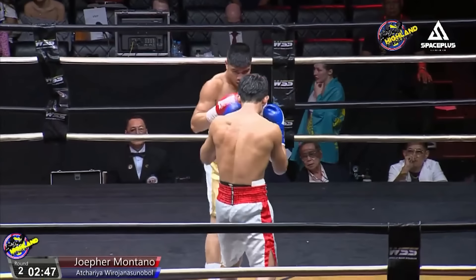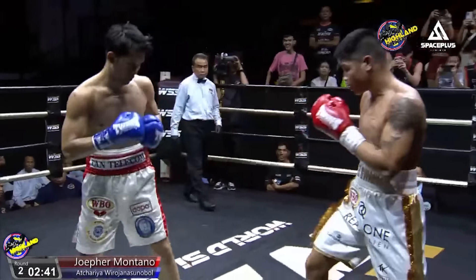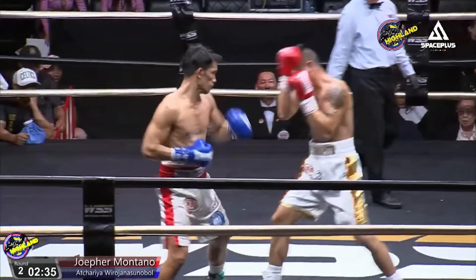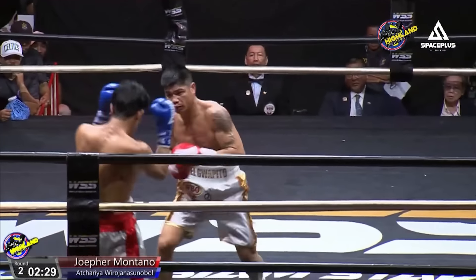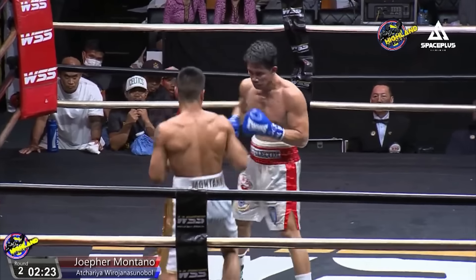Acharya throws a nice left hand upstairs and shows his head movement as he throws a big right hand upstairs. Acharya dipping underneath — Jofa has got to be very careful. Jofa throws a double jab, and again Acharya is a little bit more aggressive and a little bit more accurate. He's got to be careful because we know Jofa likes to throw the uppercut, and if you're putting your head down you're going to be right in the path of it.